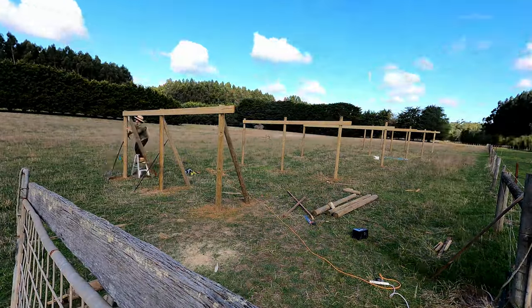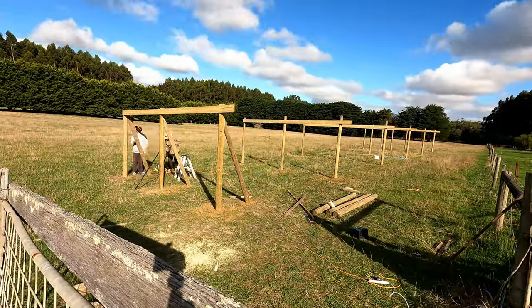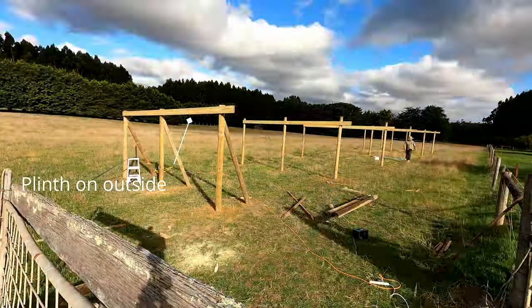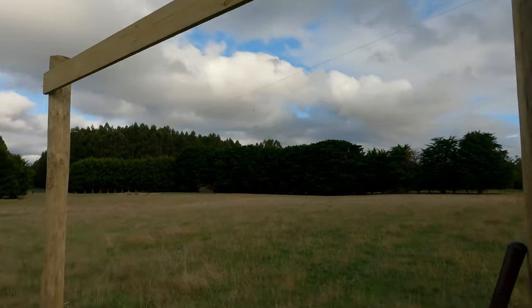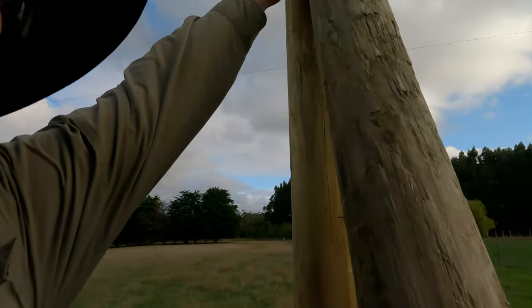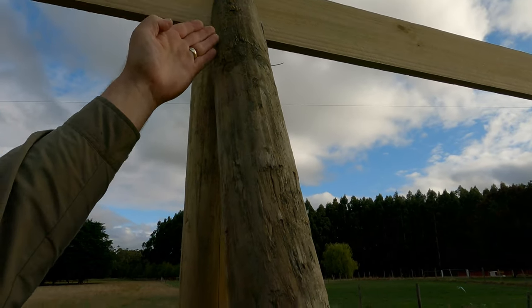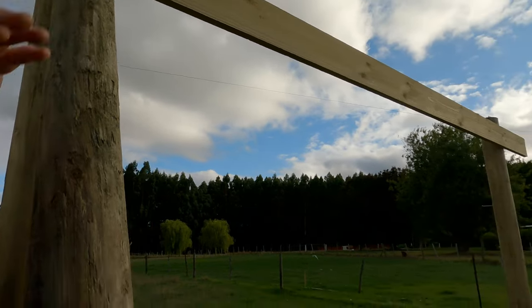We've come up with another hurdle because we cut these poles for the end where the plinth was on the outside, but at this end the plinth is on the inside. We've already cut all the angles, so now we've got to cut the top off, re-cut the angle, and set it in because we want it under the plinth.